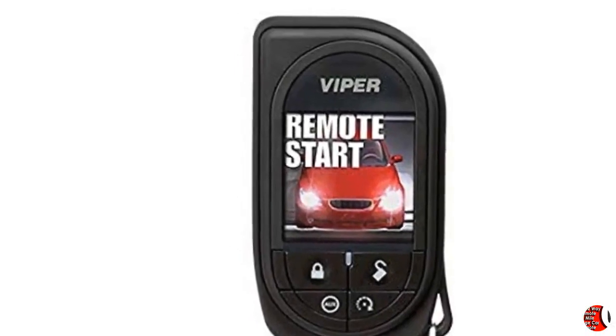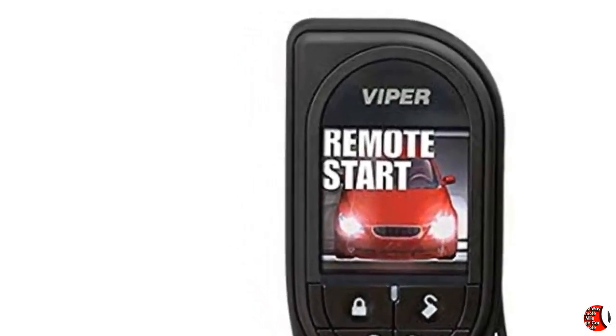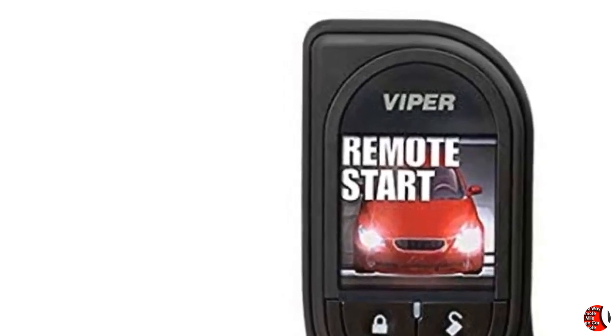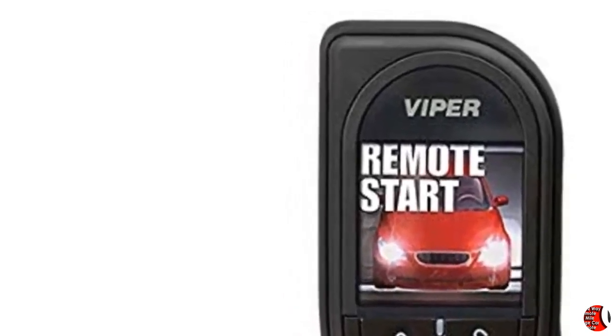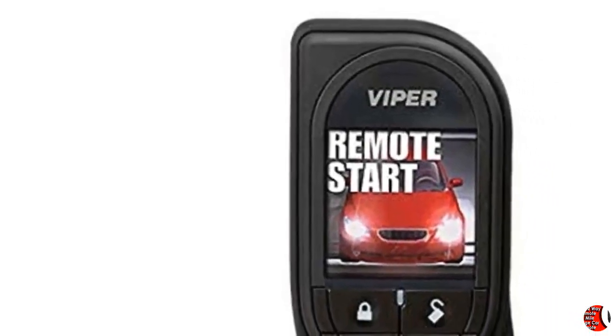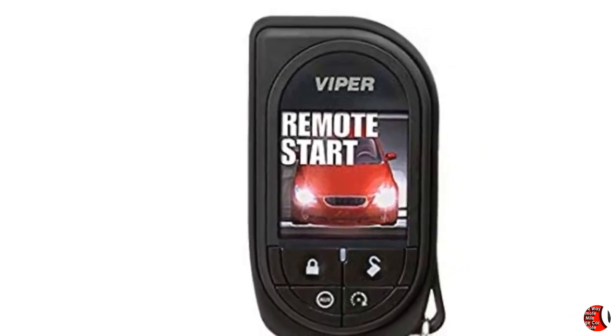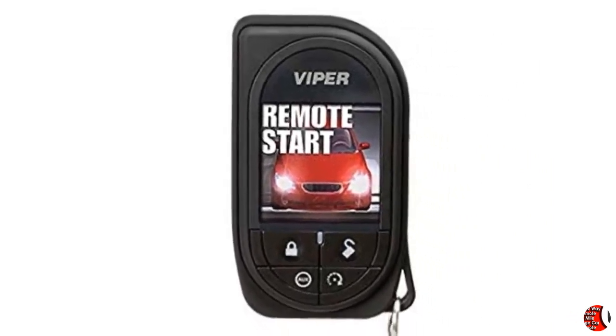Feature 1: Viper 2-Way Replacement Remote with Rechargeable Battery with up to 1 mile range. Feature 2: 5-Button Remote Control with Premium Color OLED Display. Feature 3: Up to 1 mile range. Feature 4: Provides Visual and Audible Confirmation when Commands are Sent Successfully.